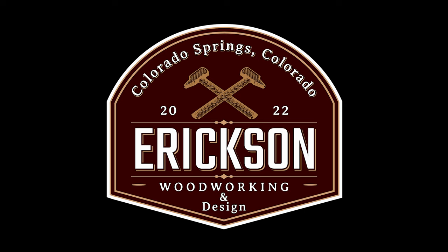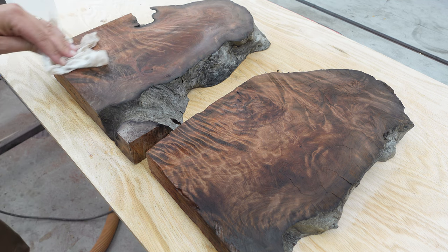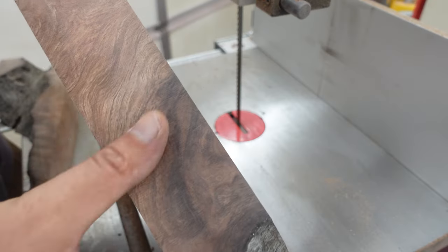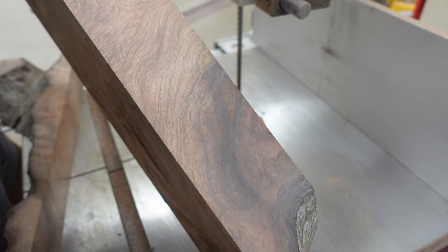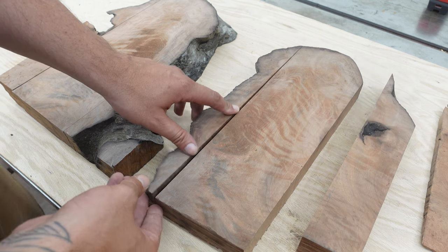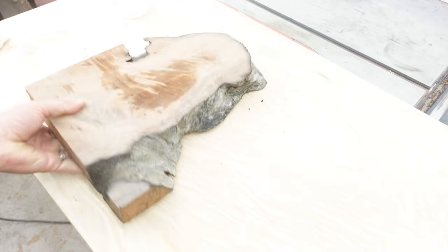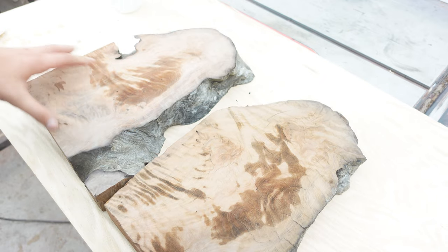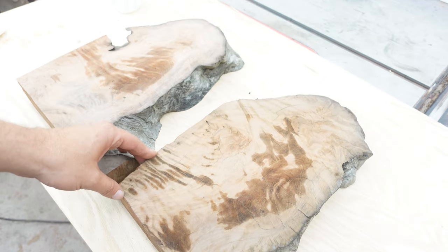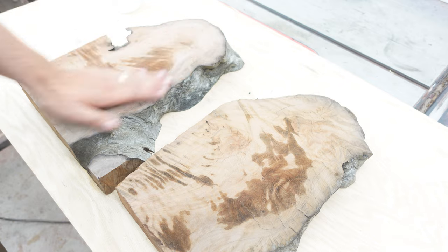Hey everyone, Maurice from Ericsson Woodworking and Design. Today I have some extremely old-growth curly redwood that I got earlier this week. This stuff is phenomenal — it's hard as a rock. We're going to cut these into specific dimensions in preparation for a cribbage board I'm going to make later this week. It's going to be an anniversary gift, and I haven't yet experienced redwood like this. Usually redwood is really soft, but this stuff is hard as rock — probably harder than walnut.